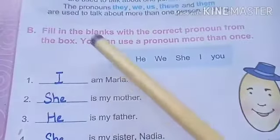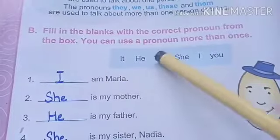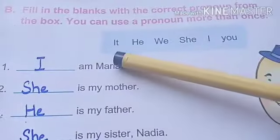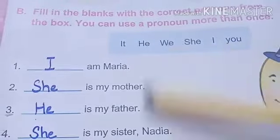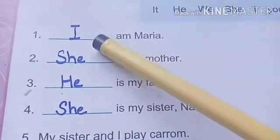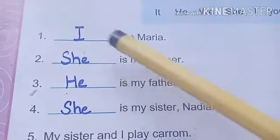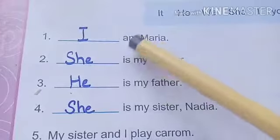Now, part B is fill in the blanks with the correct pronoun from the box. You can use a pronoun more than once. We have to use it, he, we, she, I, and you in these blanks. First one is: dash am Maria. We will always use I with am, so we will put I here — I am Maria.